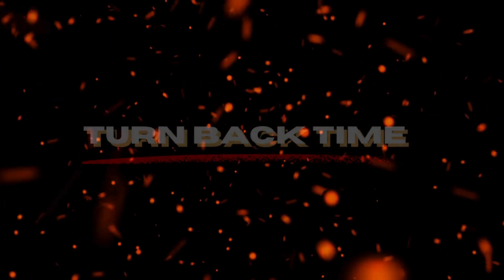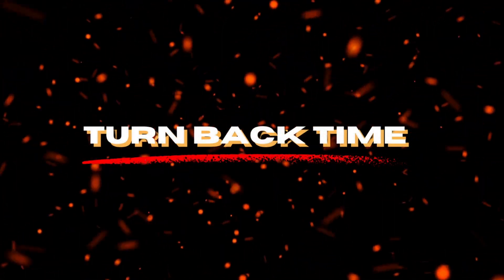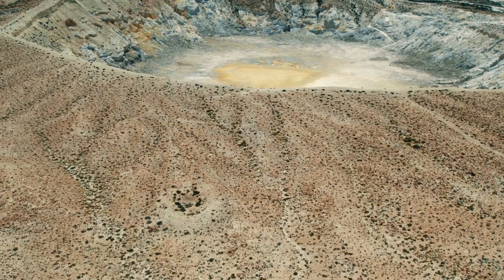Welcome back to Turnback Time, where we uncover the fiery secrets of our planet. Today we're talking about something explosive: volcanoes.